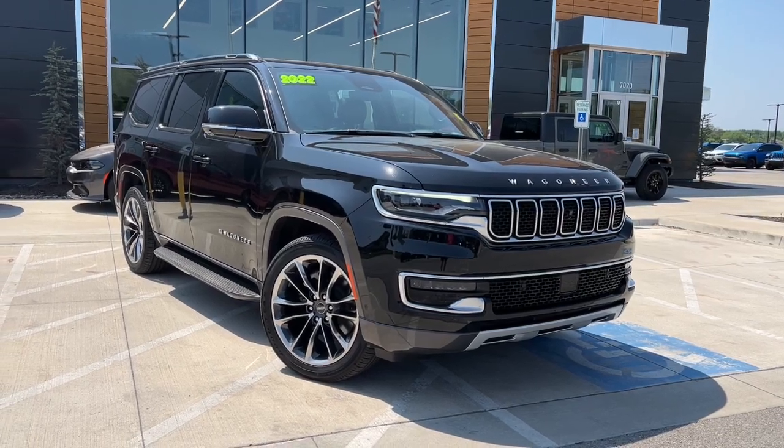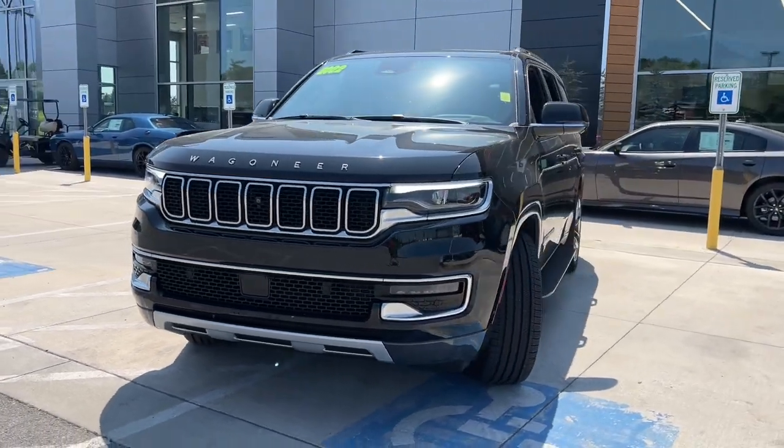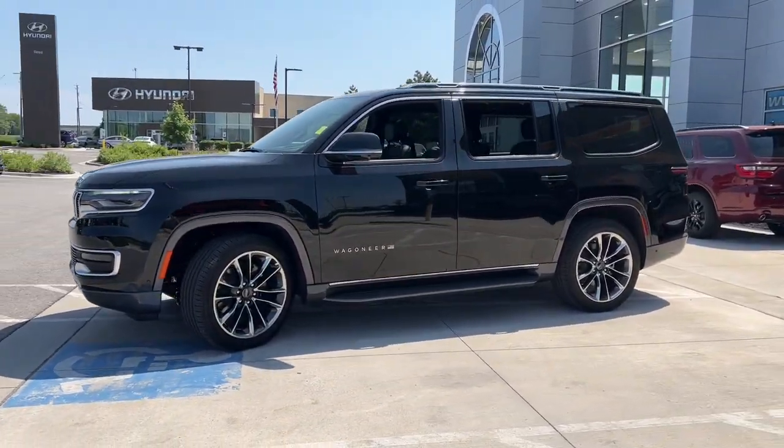Here is a wonderful 2022 Jeep Wagoneer. With less than 5,000 miles on the odometer, this vehicle provides excellent value.